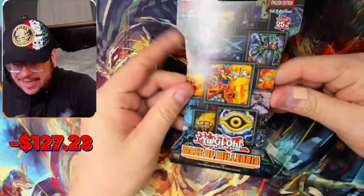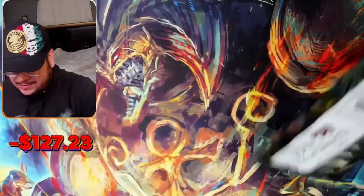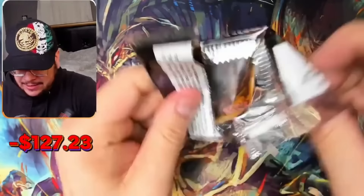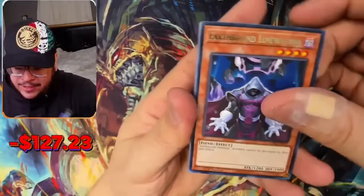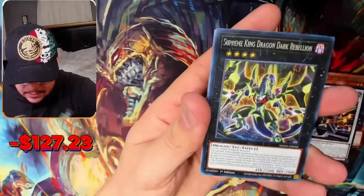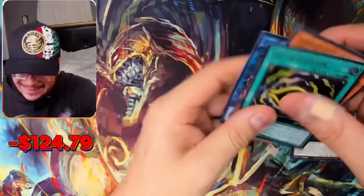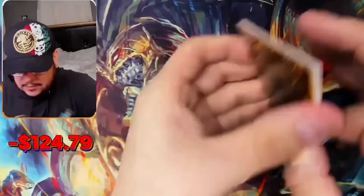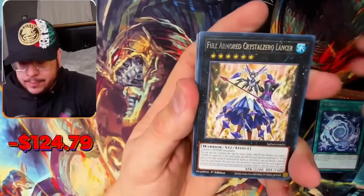Let's go back to Mace of Millennia. Like I mentioned, I bought every single blister — I thought it was going to be worth it. That's the name of the game — if you get lucky, great; if not... oh wait, speaking of which, this is a hit! A couple bucks at least. Come on, back to back — Mirage. Back to back hits, come on!